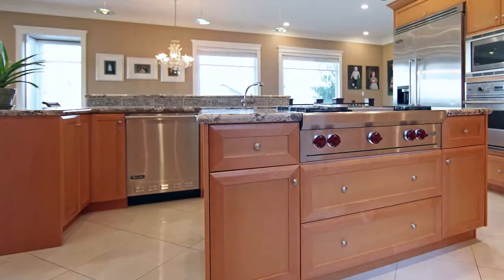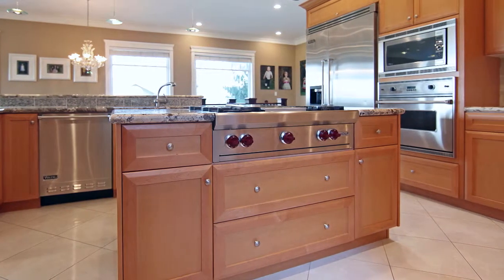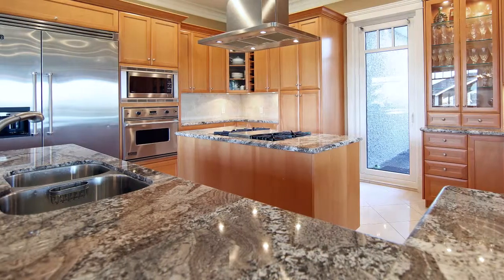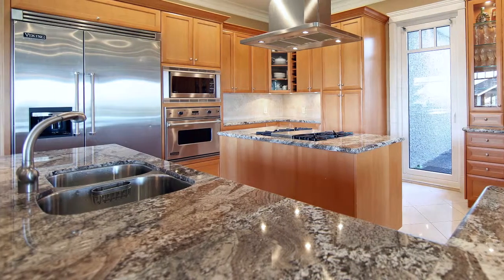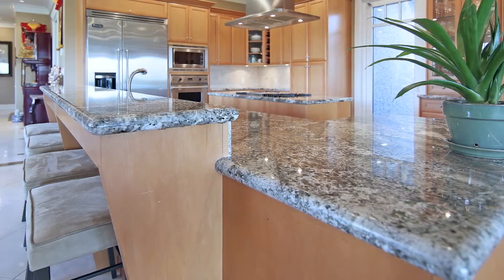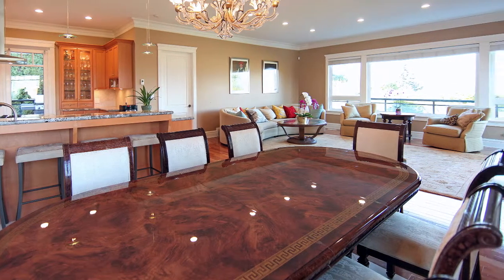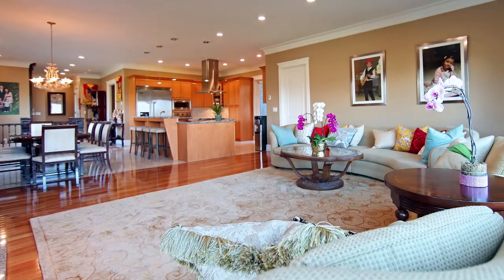This beautiful kitchen features a central island with Wolf gas range, a Viking counter-depth fridge, undermount sink, and bar seating. The kitchen opens into both your dining area and the family room with a cozy fireplace.